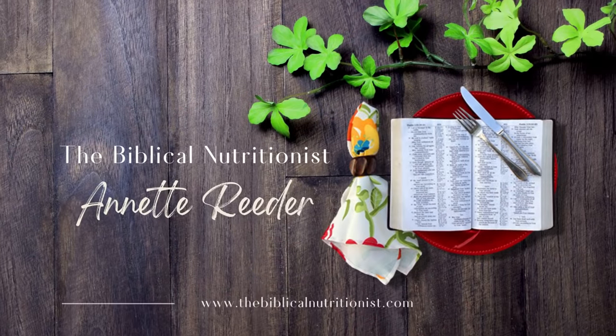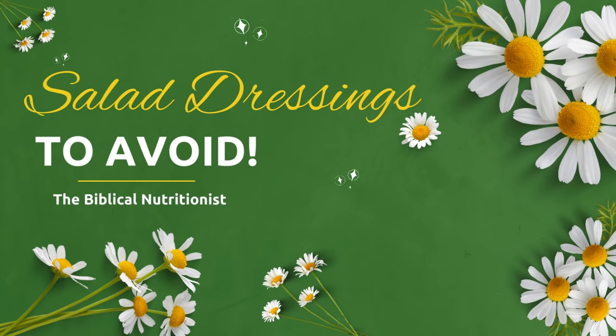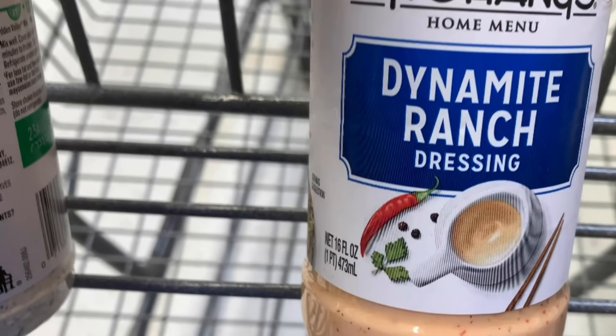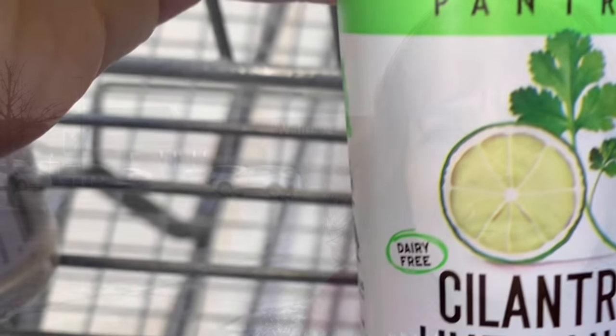Hello and welcome. I'm Annette Reeder from TheBiblicalNutritionist.com and today we're going to look at salad dressings. What ingredients you should watch out for and should avoid, because the more I can teach you what to buy at the grocery store, you'll be in this section of the store and not end up in the pharmacy section of the store. So I'm going to teach you what to look for in salad dressings.